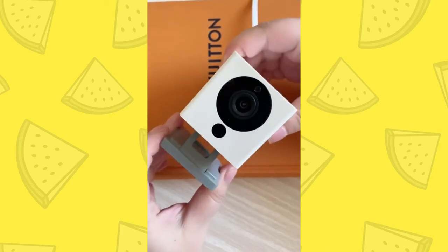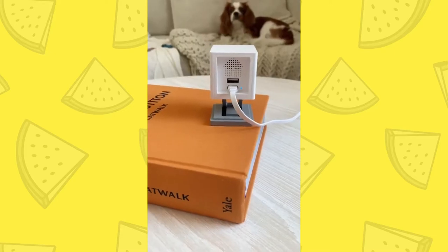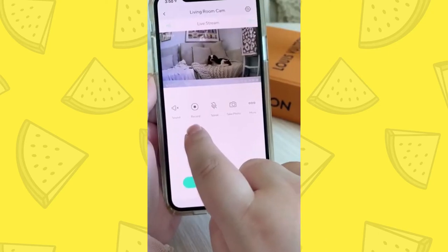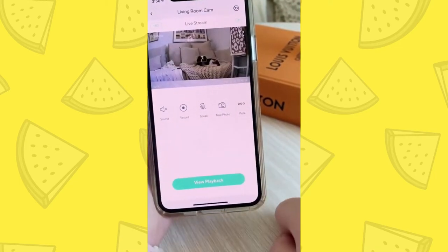Next up are these compact indoor cameras. They're really small, so they won't be an eyesore in your house, and they're way more affordable than other options. It syncs up to the Wi-Fi in your home and then you can access everything on your phone. From the app, you can record, take a photo, and you can even speak into it in case you want to talk to your dog or, worst case scenario, an intruder.